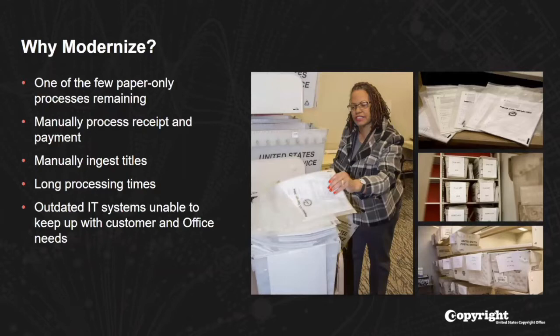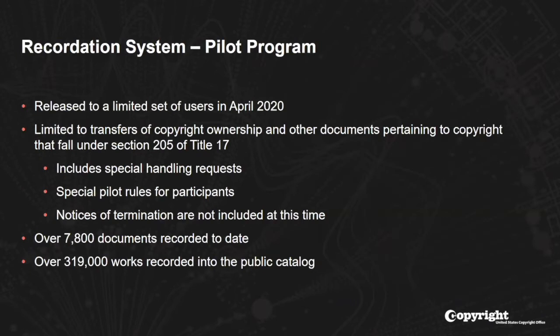So why modernize? Currently, the recording of documents with the Copyright Office is one of the few paper-only processes remaining in the office. There's manual processing of receipt of documents and payments, staff manually ingests titles, and there are long processing times due to the amount of time it takes mail to physically arrive here on Capitol Hill. We are also working with outdated IT systems unable to keep up with customers' demands. So it seemed like a great time to begin modernizing the recordation system as part of the Enterprise Copyright System. We began with a pilot program released to a limited set of users in April 2020, limited to transfers of copyright ownership and other documents under Title 17, Section 205.